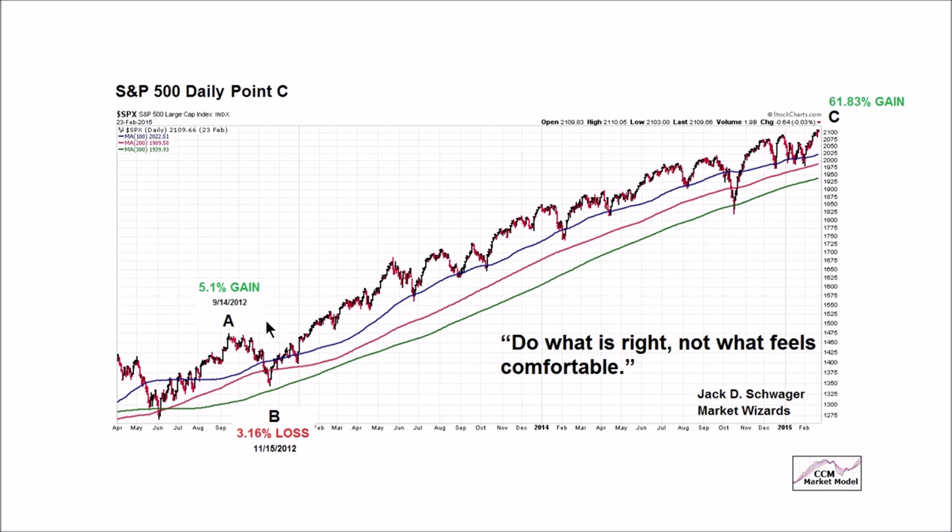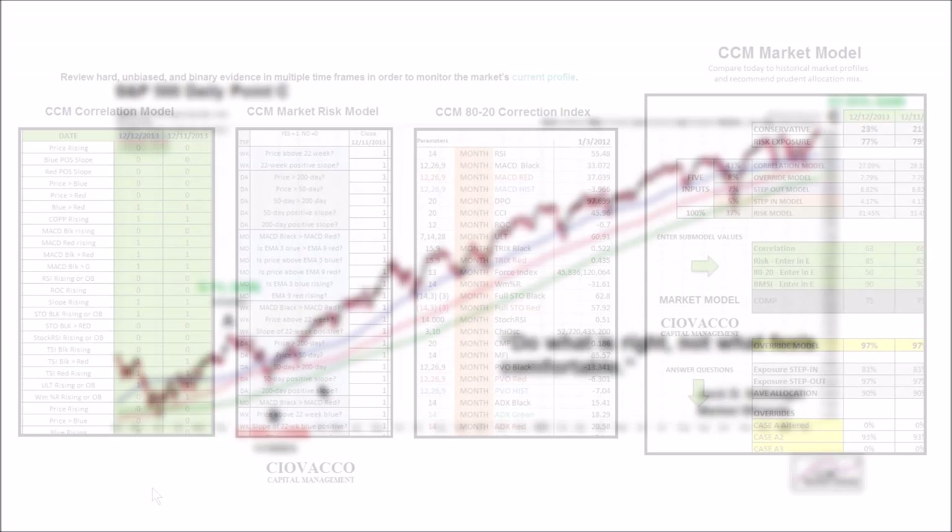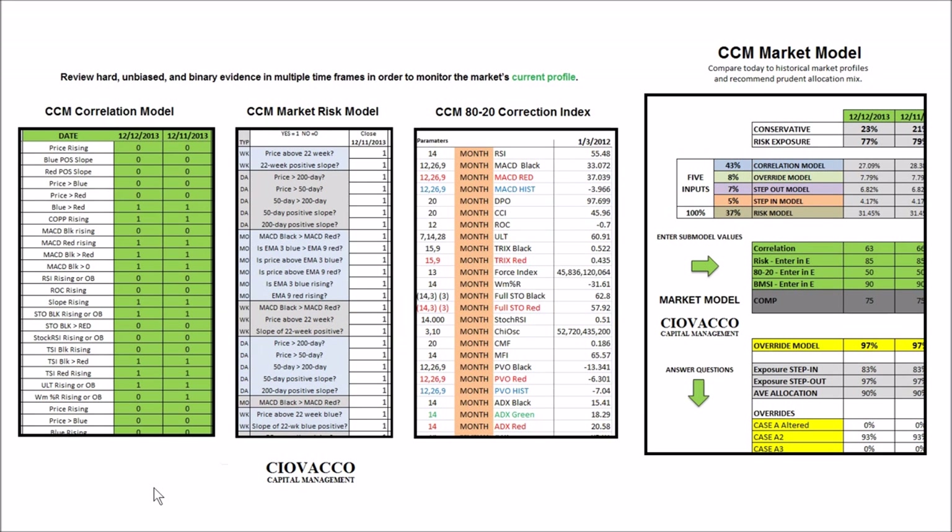Going forward, to properly discern between volatility to ignore and volatility to respect requires that always important flexible, unbiased, and open mind. How do we track all of this and convert it into a usable and actionable format in a reasonable amount of time? Through the sub-models, we answer binary questions — some of them manually done, some of them programmed in Excel — and we also enter in unbiased and hard data. The sub-models allow us to get a handle on the market's current profile, and the master CCM market model then looks at the current profile, compares it to past profiles, and recommends a prudent allocation between risk assets such as stocks and conservative assets such as bonds.